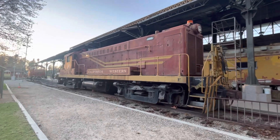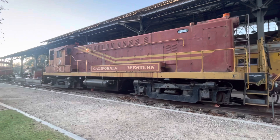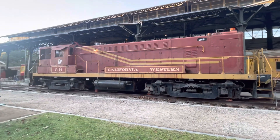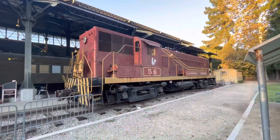This is California Western number 56, a 1955 Baldwin that was given to the museum in exchange for some of the Hawaiian steam engines. It is operable, like number 52.